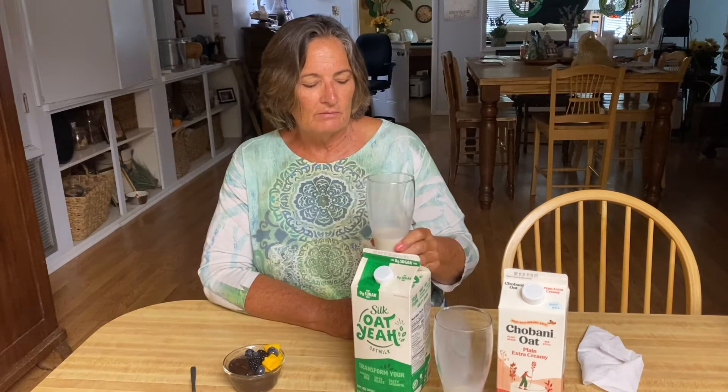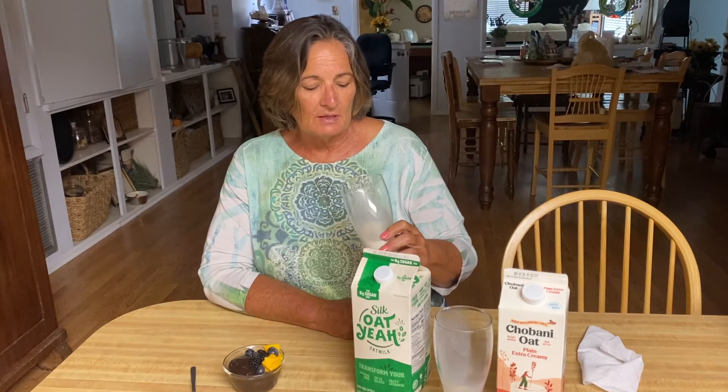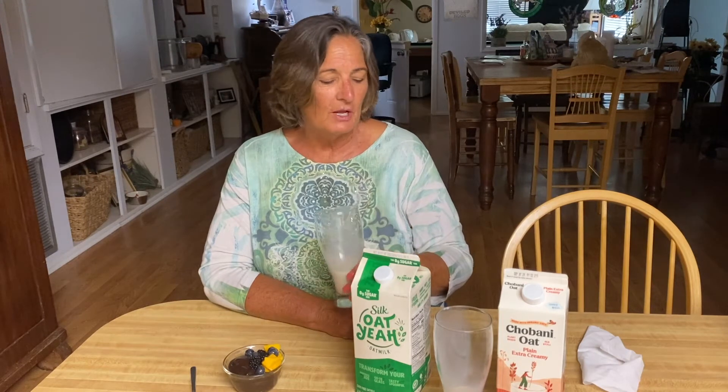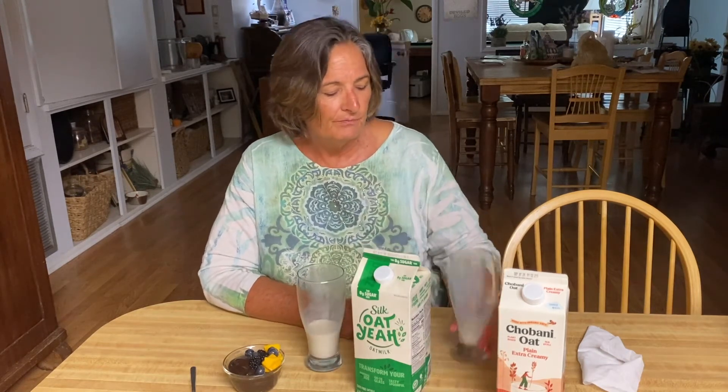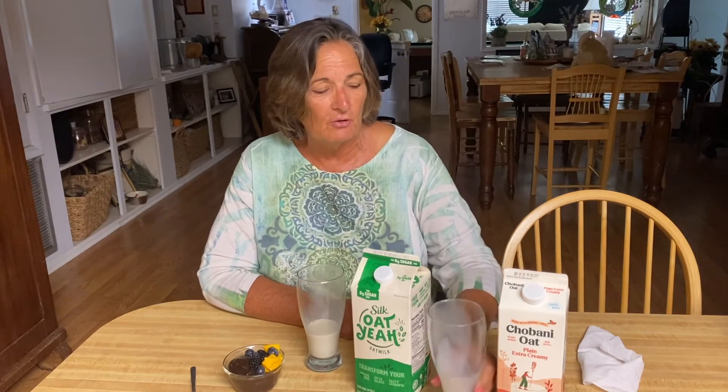It's definitely not sweet but still tasty. It seems like it's got a little more gel and it's a little thicker, whereas this one says it's extra creamy but it's not overdone with gel. I'm going to take this one more time.